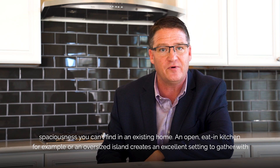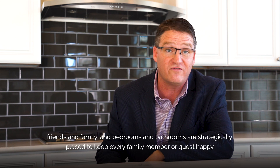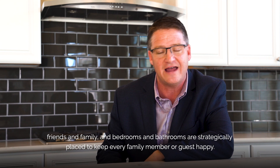An open-concept kitchen, for example, or an oversized island creates an excellent setting to gather with friends and family, and bedrooms and bathrooms are strategically placed to keep every family member or guest happy.